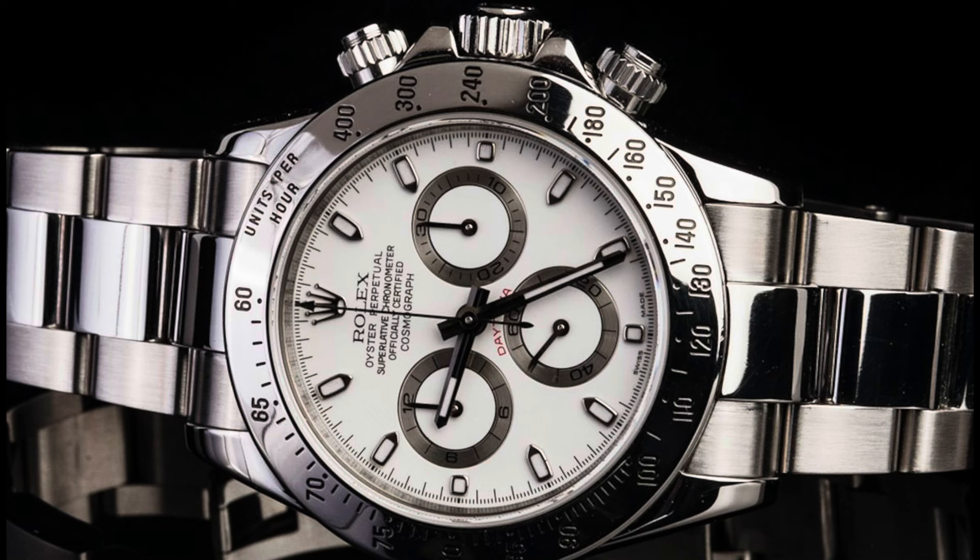Ladies and gentlemen, don't pay for that beautiful Rolex Daytona with a white dial in stainless steel. Don't pay more than $16,000. The watch market is dead. Remember: $1.4 trillion in credit card debt.